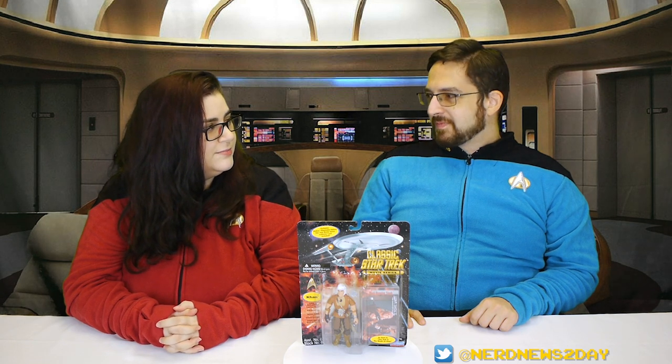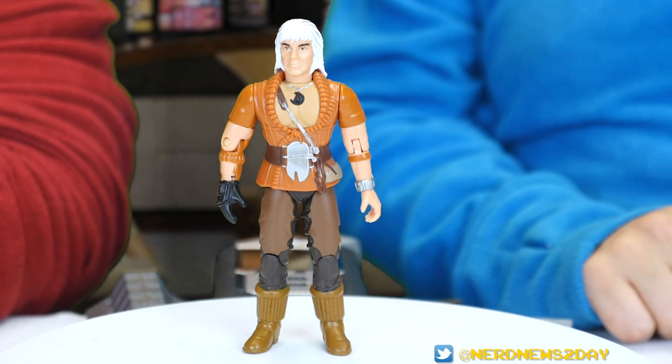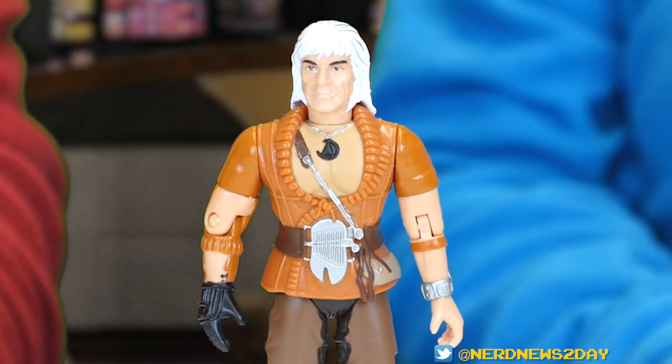Commander Matthew, beam Khan out of the packaging and set up a containment field around him — the strongest one possible. Khan is on the deck, Captain. Wow, look at how massive his bosom is. That is definitely the Ricardo Montalban chest. That is really impressive, actually.